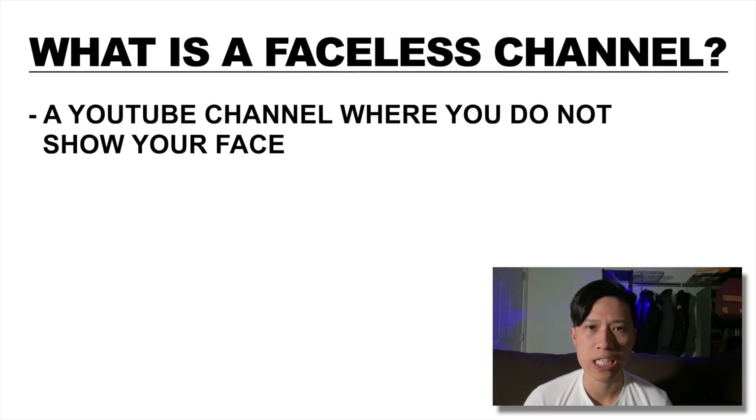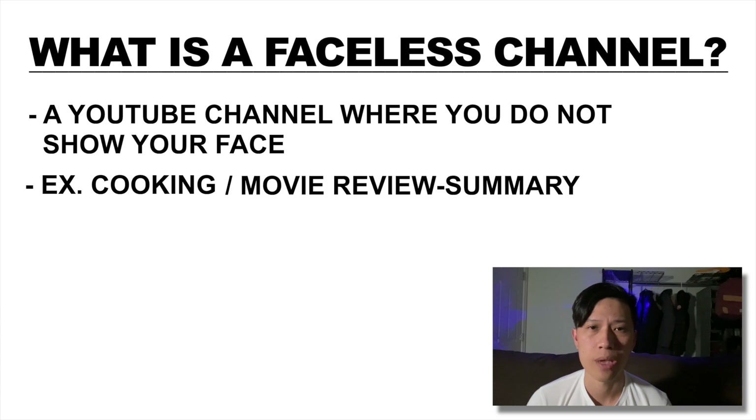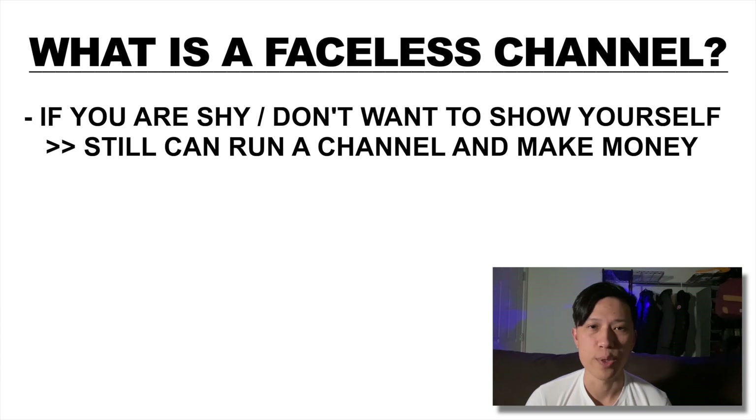So what is a faceless channel? It's pretty much self-explanatory but it's a YouTube channel where you do not show your face. Examples are a cooking channel where the ingredients and processes are shown but not necessarily the faces of the person cooking, a movie review or summary channel where some clips or images from the movies are playing, or some educational channels using whiteboard animation to explain just like a lecture. The beauty of running a faceless channel is if you are shy and do not want to show yourself, you can still have a YouTube channel where you can make profits.